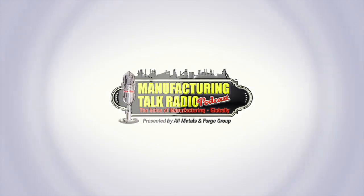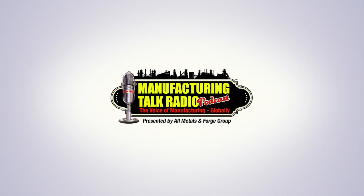Welcome to Manufacturing Talk Radio. Good afternoon, everyone. Lou Weiss again at the Motion and Power Technology Expo in Detroit, Michigan. It's a great show, meeting great people. I'm here with Gilbert Gonzalez, who's with Clifford Jacobs Forging Company.